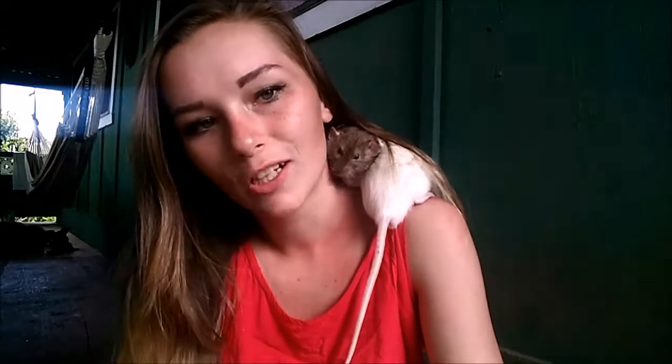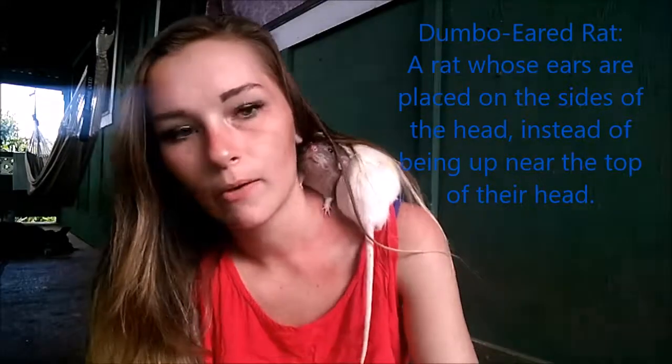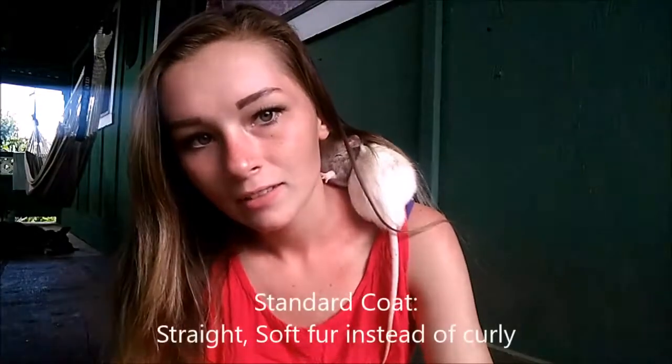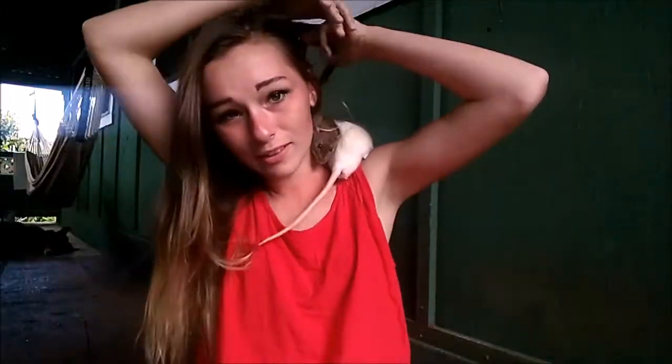Finley is the gentleman — I call him my little gentleman. He has never bitten me or drawn blood, and Oliver has. He is a hooded agouti dumbo, and Oliver is also a dumbo. I think they both have standard coats. I'm trying to get them into frame for you guys but it's a little hard whenever he's in the middle between Oliver and my neck.